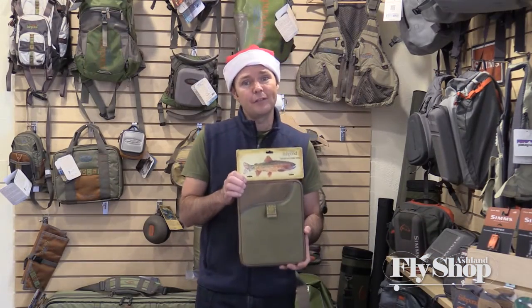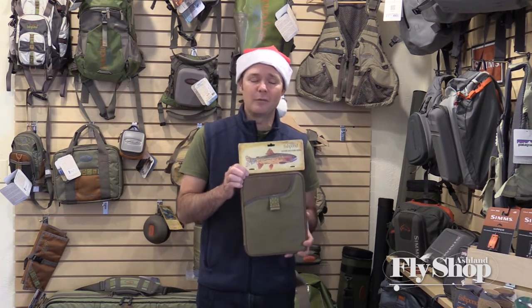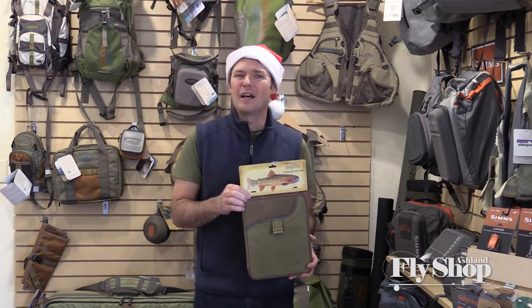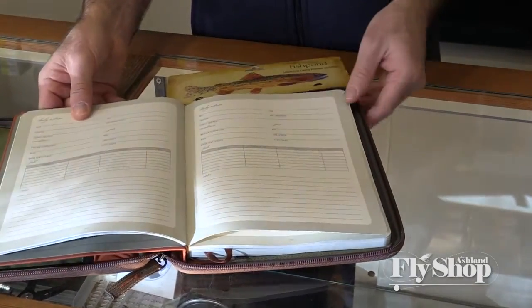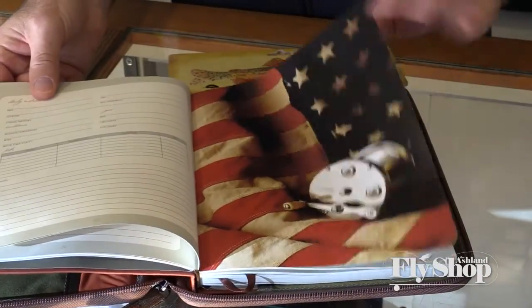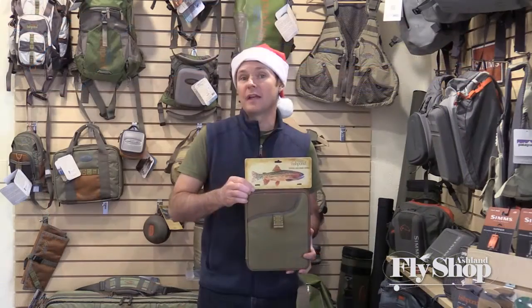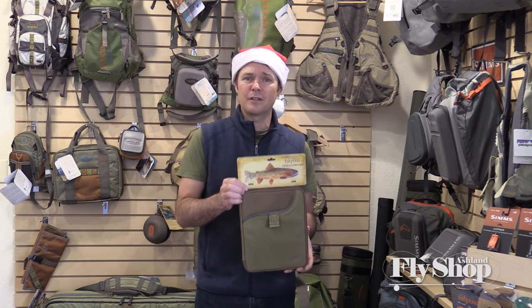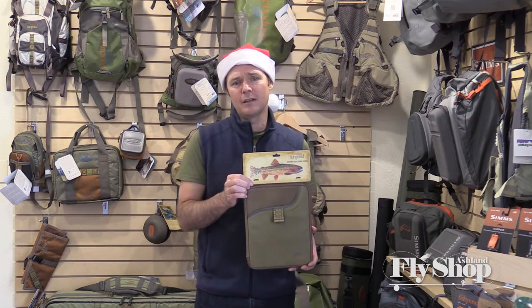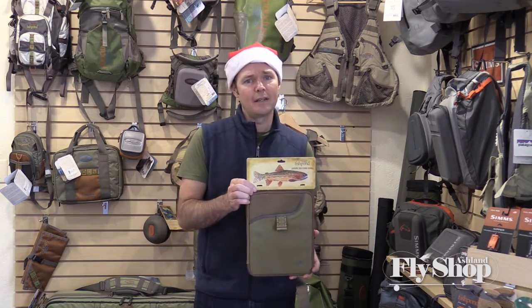Coming in at sixty-four ninety-five, the Fishpond Southern Cross Fishing Journal. This is a very cool and unique item — not something you see every day. It's a really neat way to keep track of your fishing experiences throughout the year. You can write in all kinds of notes; the pages are broken up so you can record different times, tides, or moon phases. A lot of people like to have really accurate information from their fishing trips so they can replicate a successful outing. It also features interchangeable journals, so if you fill it up you can swap in a new one.